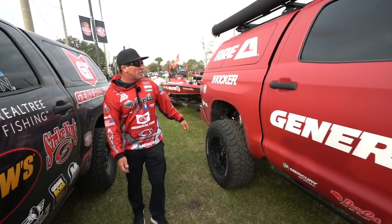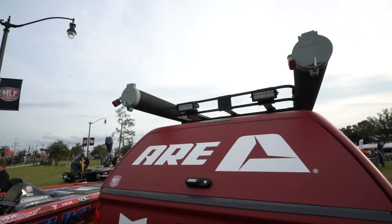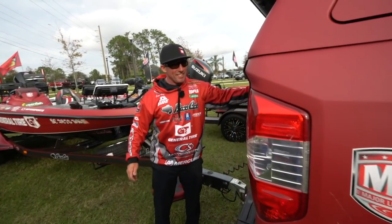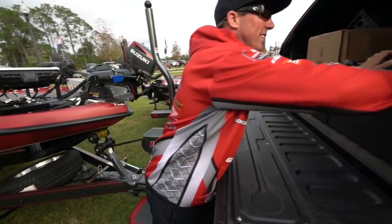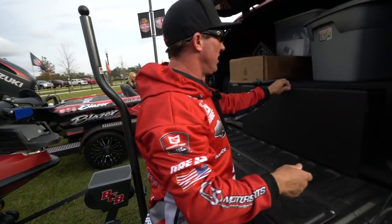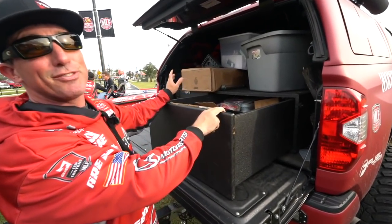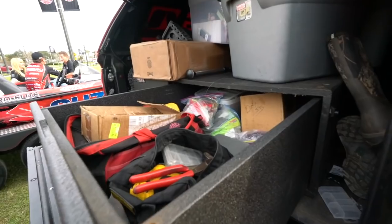Truck has tons of cool things, I'll show you some storage real quick. It's kind of messy, but hey, it is what it is. Got tons of storage in here. This is raw footage, so it's very messy from a week of a tournament, just stuff thrown in there.